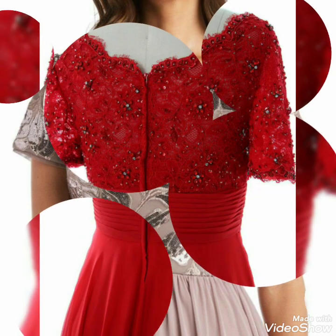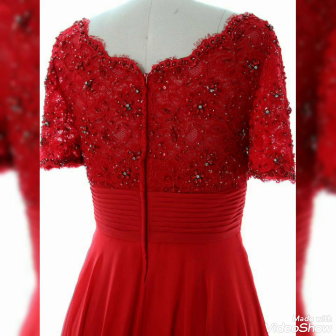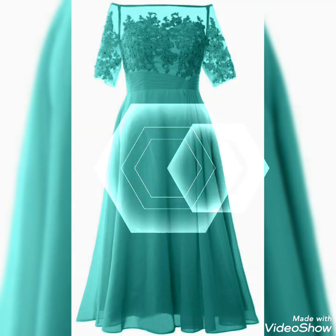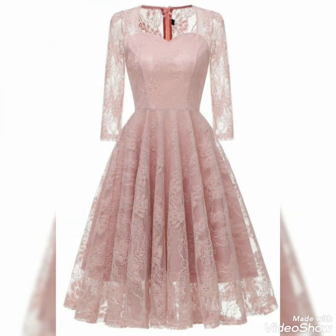All designs are very creative and stylish. Keep watching, keep supporting, and keep promoting my channel. Watch the video until the end and in the comment section please let me know.